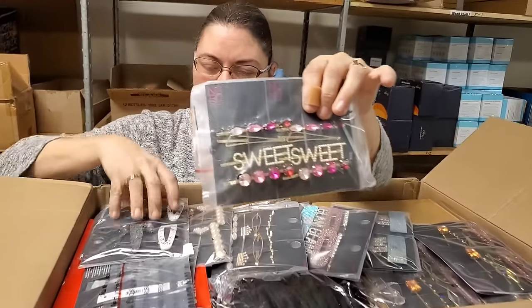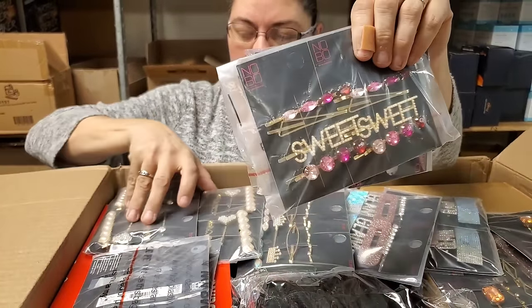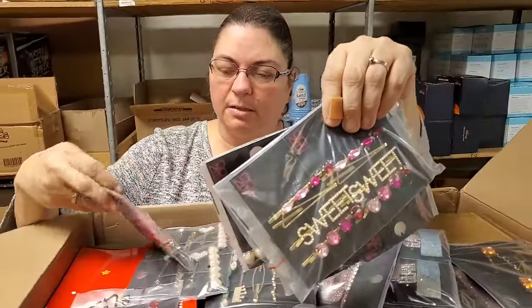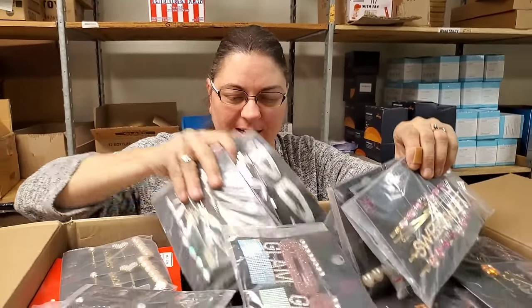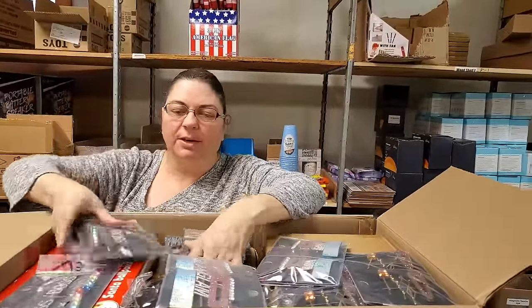Oh look at all the hair things - just different hair accessories. These will probably be on the fire sale since they're all completely different. Boss, Glam - just a whole bunch of different kinds. I'll probably try to put a bundle together for the fire sale.